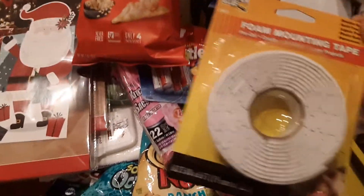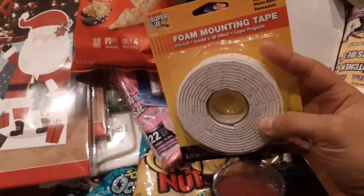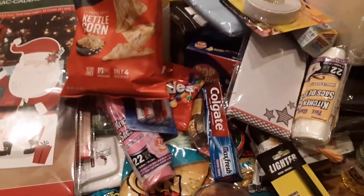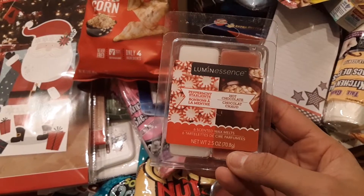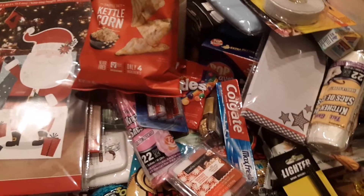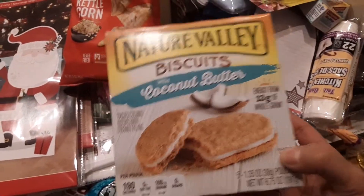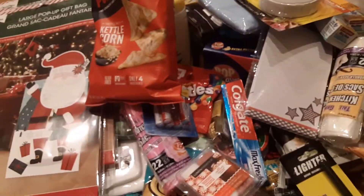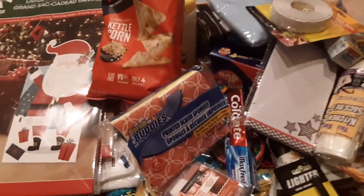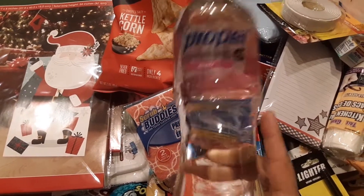I got some foam mounting tape — I'm planning to use this to attach a picture frame and hang it up instead of making holes in my wall. I got some wax melts and Nature Valley biscuits — these came into my store and I had to get them. I got more kitchen sponges and my grape Propel, which I love. It tastes like grape in my opinion — well, berry, but it tastes like grape to me.